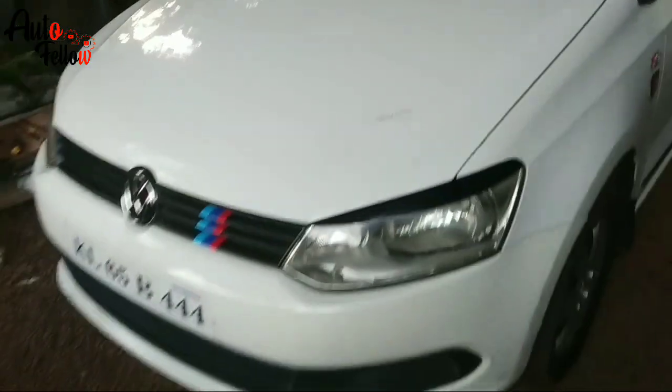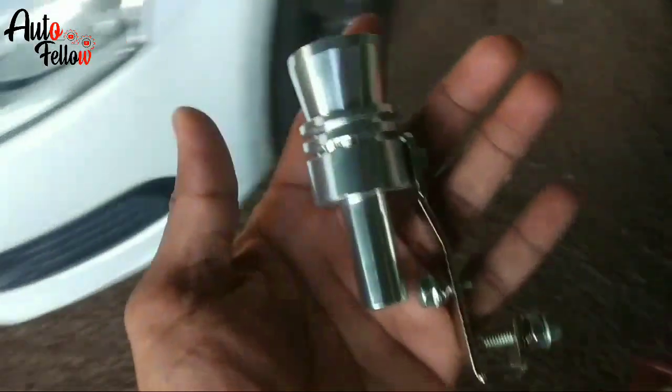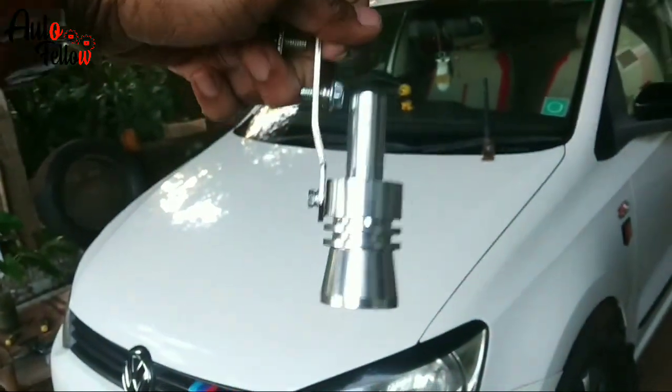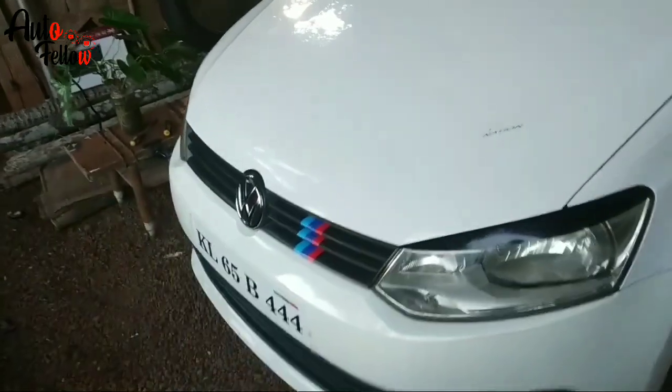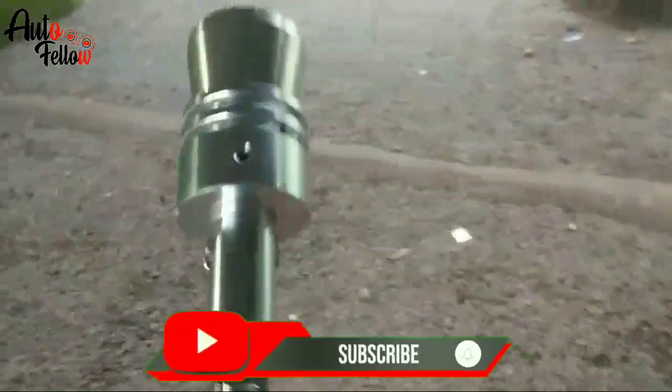This is a Volkswagen window. We have a special item here. This is the name of the turbo whistle. I will answer the name of the axle. This is the name of the axle. This is the axle.